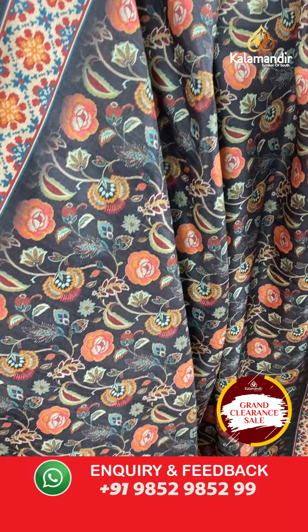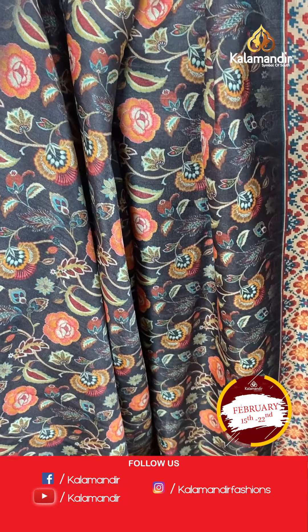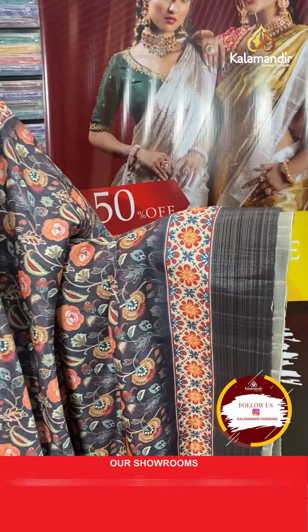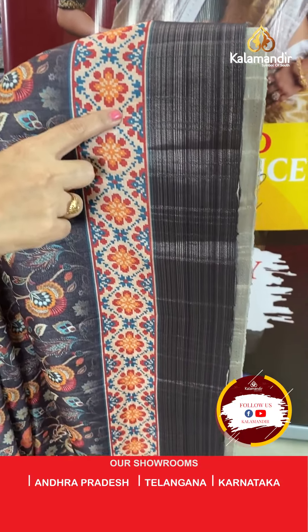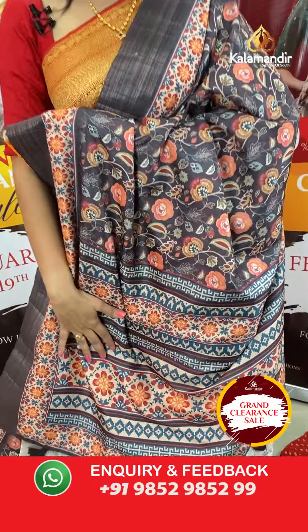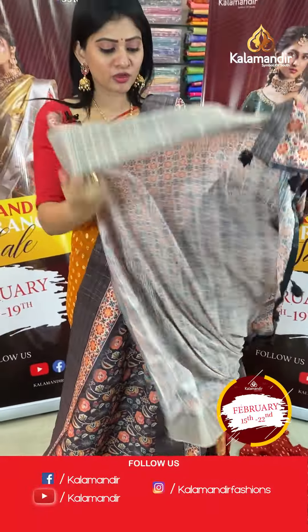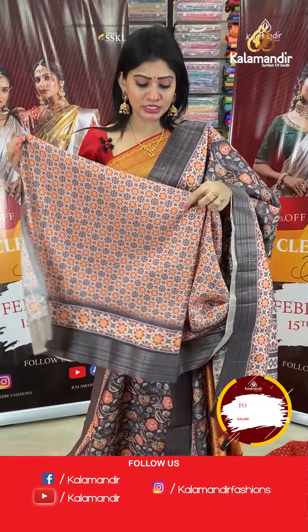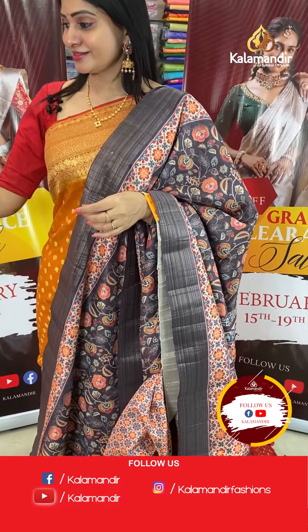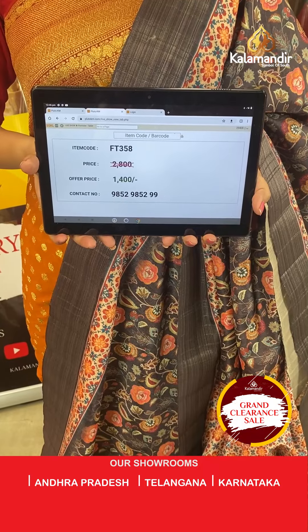Next is a digital print saree in dark brown colour with floral jaal highlighted with different colours. It is fully printed. The border on two sides has a floral jaal design with diamond pattern and zari lines. The pallu is a printed pallu with tassels, and the blouse is a printed floral jaal blouse. Item code FT358, offer price ₹1400 only.